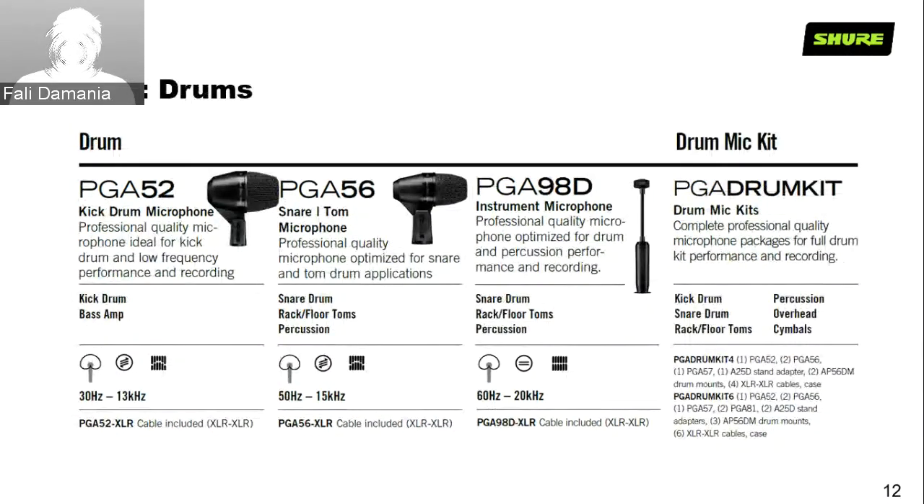For drums, we have the PGA-52, PGA-56, PGA-98D, and a full PGA drum kit set. The PGA-52 is primarily for kick drum and bass guitar amplifiers. In Indian instrument scenarios like tabla, a PGA-52 on the bayan gets more bottom end, and combined with a 57 or PGA-98 on the dayan side, that combination works really well. The PGA-56 comes with a clamp so you can attach it onto snare drum top or bottom, toms, or any percussion instrument like congas and timbales.